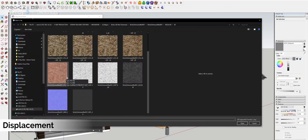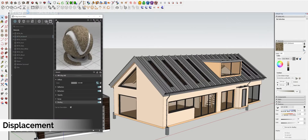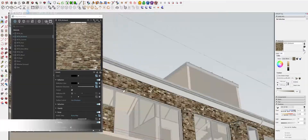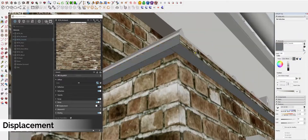Chaos Group have revamped the displacement system within V-Ray 5 for SketchUp. Nowadays it lives within the geometry section of the asset editor. This enables V-Ray to process displacement in a much more stable way, which allows the user to be integrating displacement into their projects in ways that they didn't feel comfortable doing before.